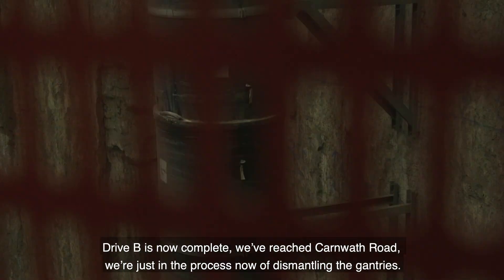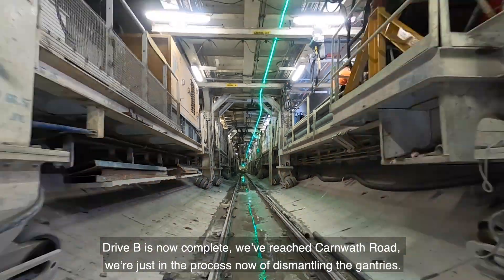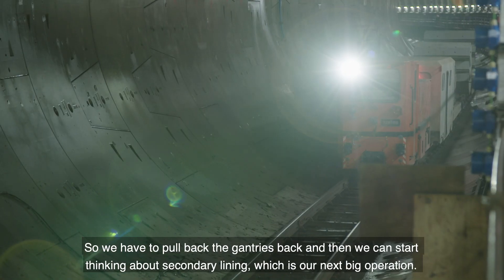Drive B is now complete. We've reached Calenworth Road. We're just in the process now of dismantling the gantries. We're going to pull these gantries back and then we can start thinking about secondary lining, which is our next big operation.